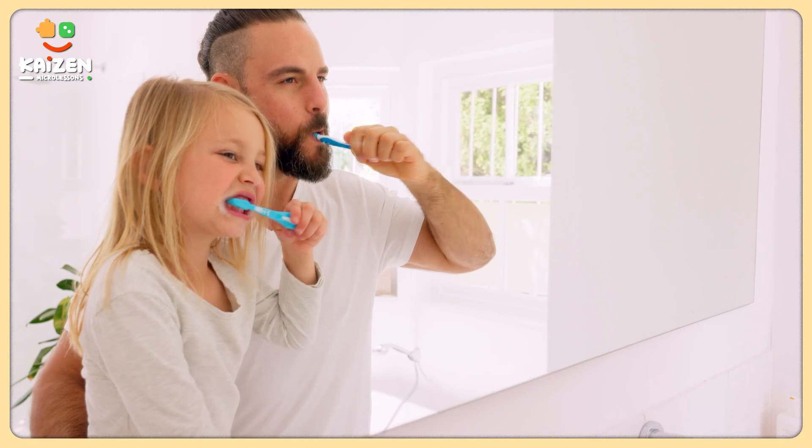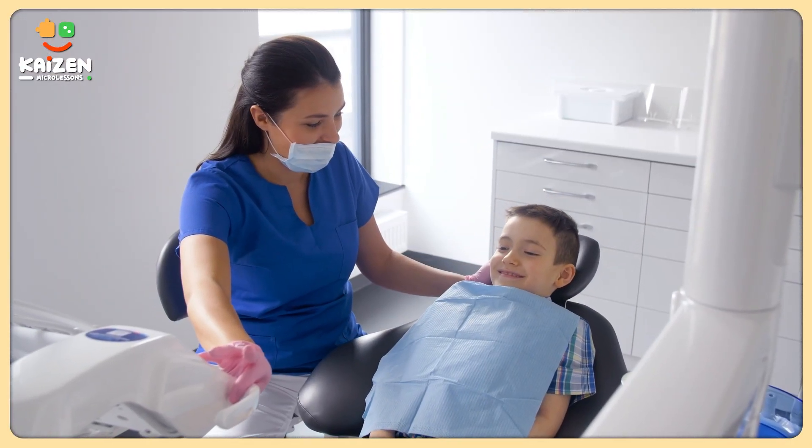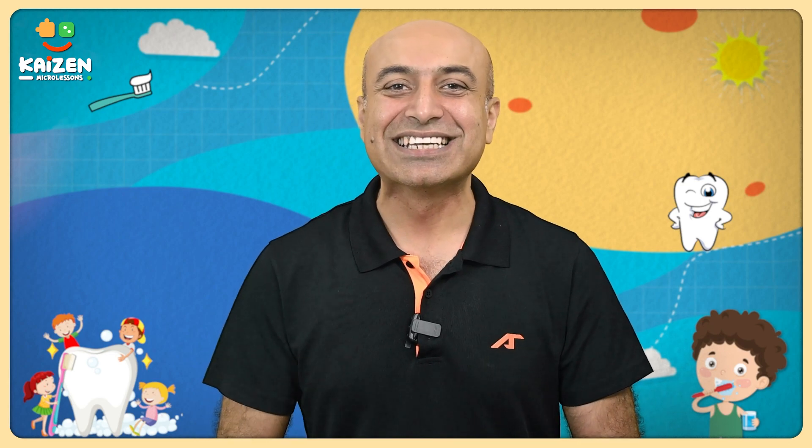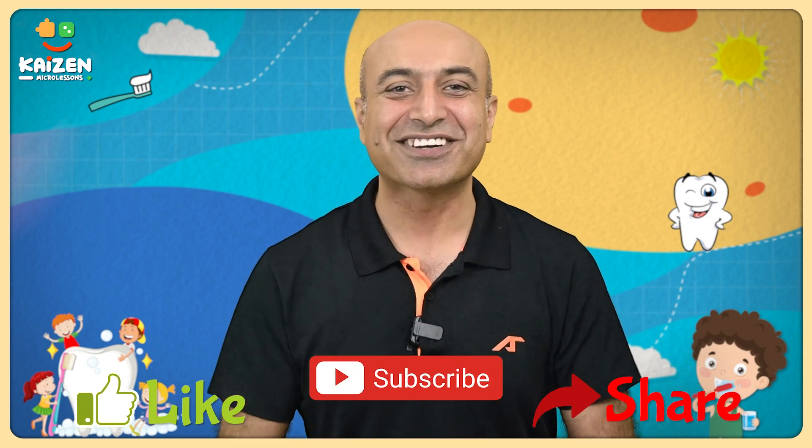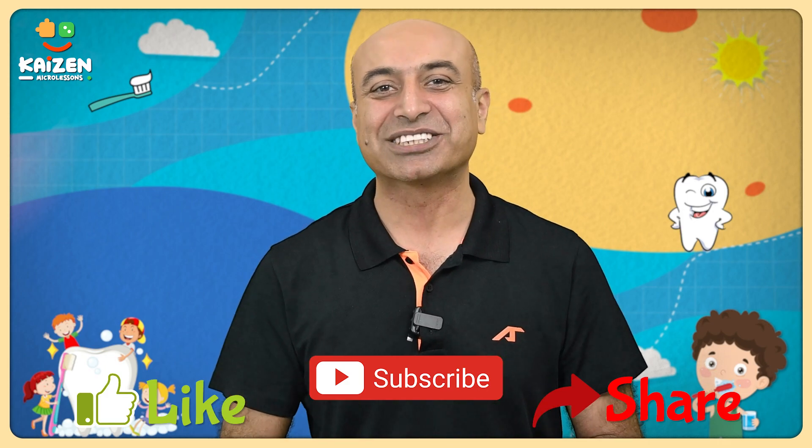So it's important to take good care of them by brushing, flossing, and visiting the dentist regularly. I hope you enjoyed this little get-to-know session with your wriggly childhood friends. For more such interesting lessons, like and subscribe to Kaizen Micro Lessons.